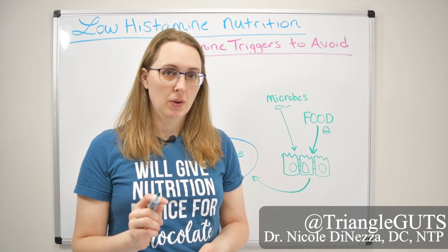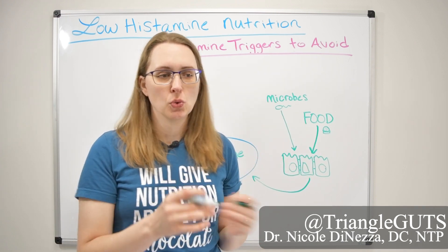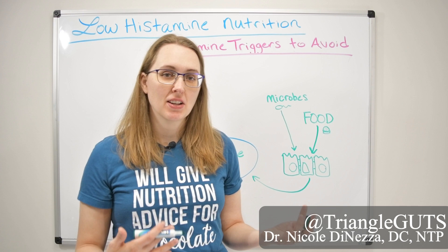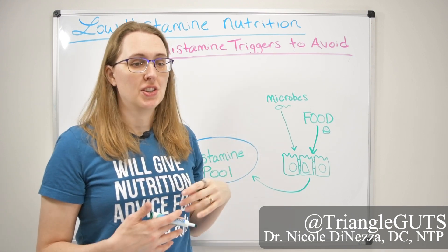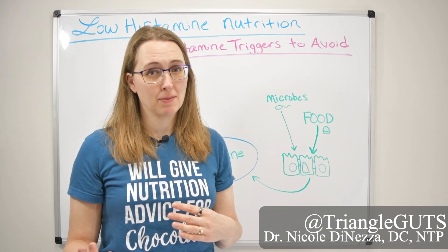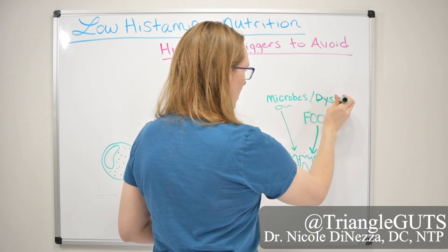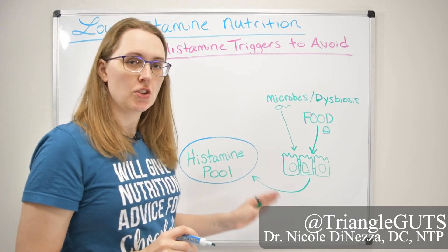What's even more important and maybe overlooked — a lot of people want to look at their GI Map or Genova stool test and Google whether a particular bacteria is making histamine. But we don't truly know the answer to that consistently. Some bacteria make histamine; others gobble it up. Your histamine intolerance may be less about an overgrowth of one bacteria and more about a deficiency in another. Any sort of dysbiotic condition could theoretically contribute to this histamine pool.